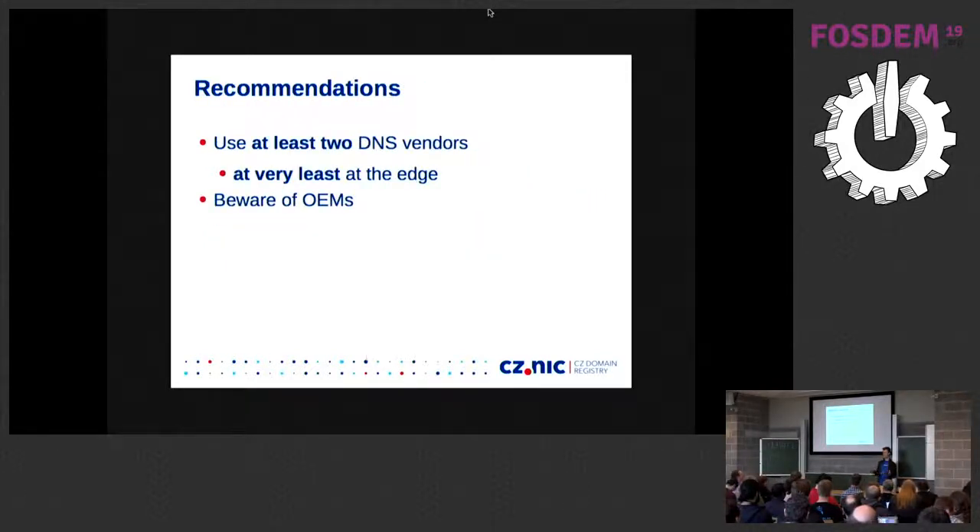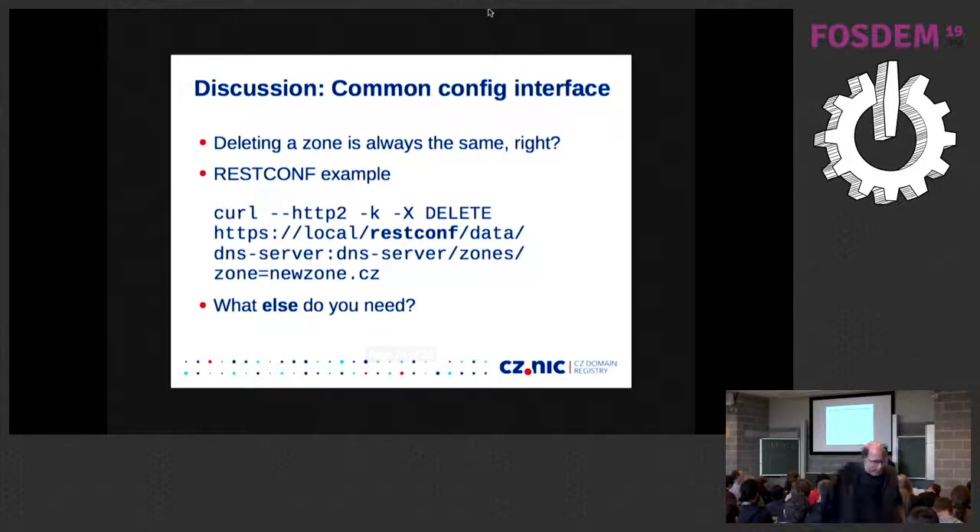The recommendation is very simple: use at least two different implementations, at the very least in the part of the network facing users or the public side. And be aware of OEMs — double-check what's inside. But this is easier said than done, because again we come back to the configuration nightmare with multiple implementations.